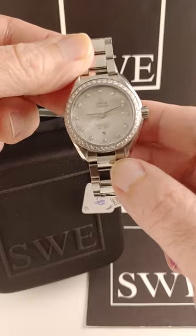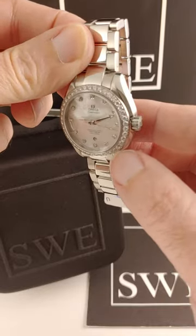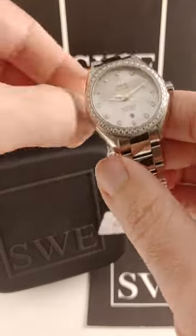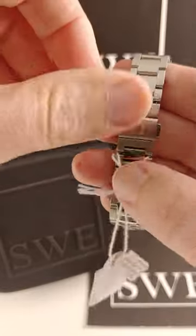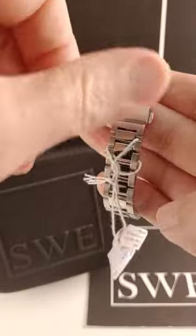Diamonds at the hour markers, beautiful diamond work in the bezel. And this bracelet is practical and easy to wear, with an almost invisible clasp.